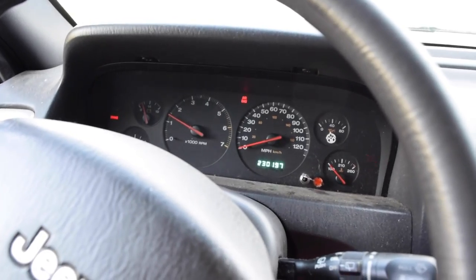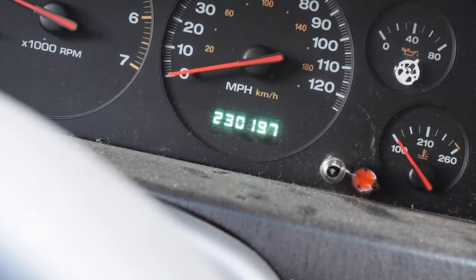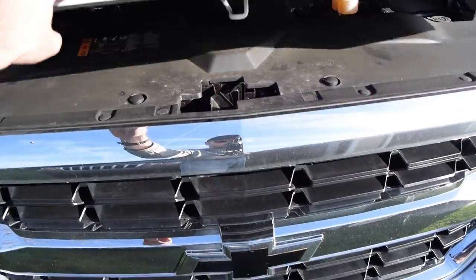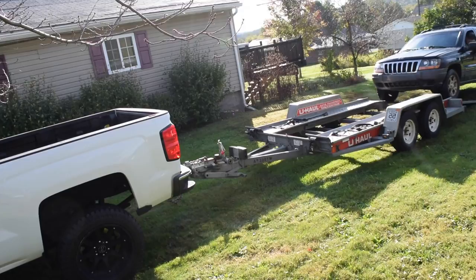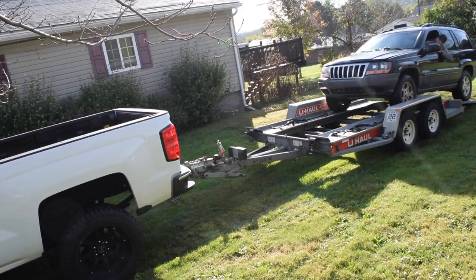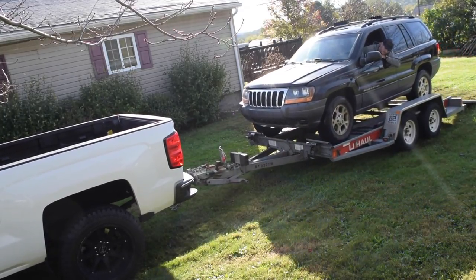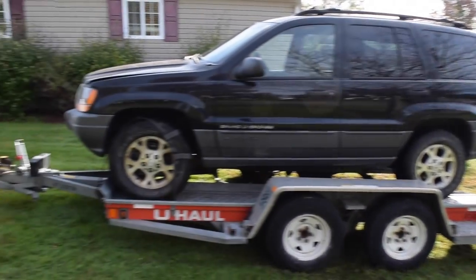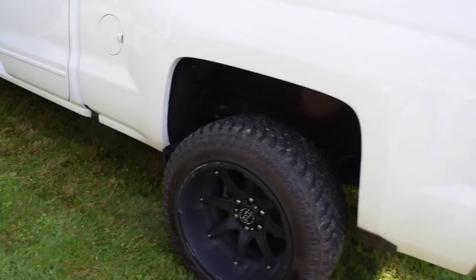She runs! 230,000 miles. Alright, we're all loaded up — she is strapped down and ready to go. The truck is squatting like nobody's business right now.